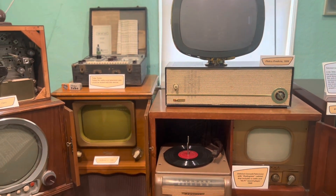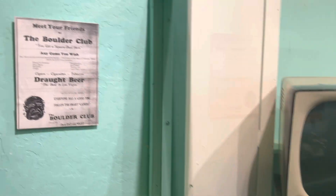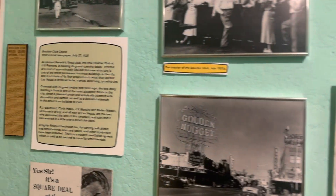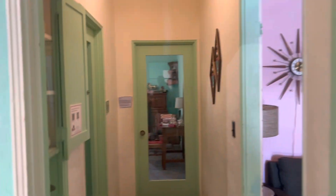This add-on room features different things of the era — different TVs and multimedia devices. There are also pictures of what Las Vegas looked like downtown on Fremont Street, which at the time was the center of Las Vegas.